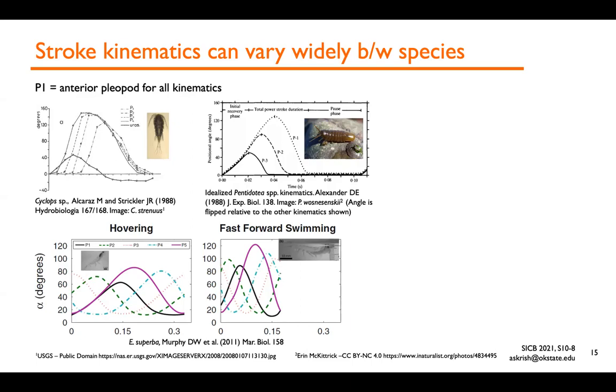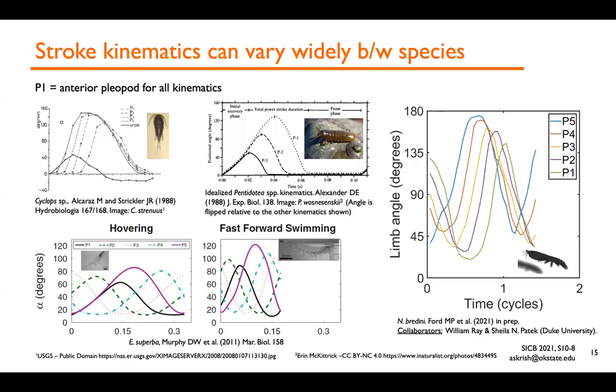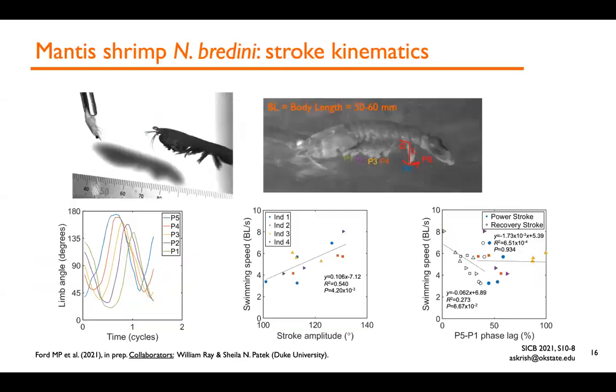In comparison, for euphausids like Antarctic krill shown on the bottom, both the power stroke and recovery stroke are generally metachronal — not as synchronous as the other two species — but phase lag varies depending on the swimming behavior, as shown by differences between hovering and fast forward swimming. We've been working with the coelomatics lab at Duke to look at stroke kinematics and swimming performance of a particular species of mantis shrimp. In these species, the pleopods have a phase lag in power stroke but the recovery stroke is nearly synchronous. We analyzed stroke kinematics in terms of stroke amplitude and overall phase lag P5 to P1 between the pleopods separately in power stroke and recovery stroke.